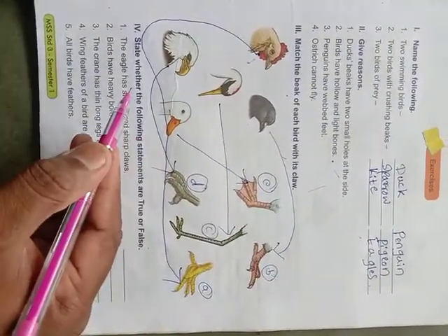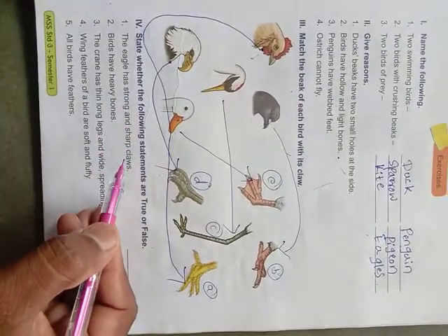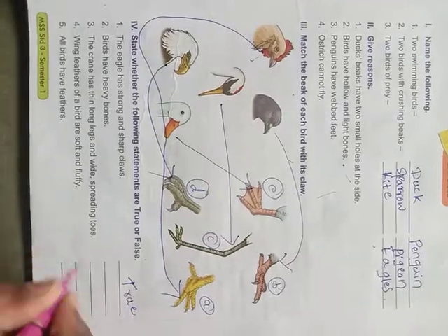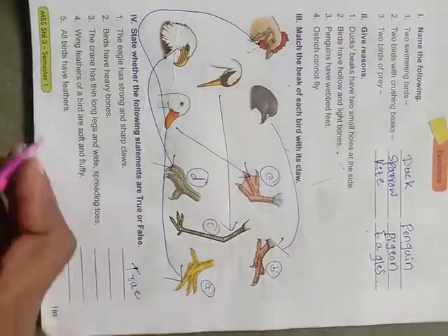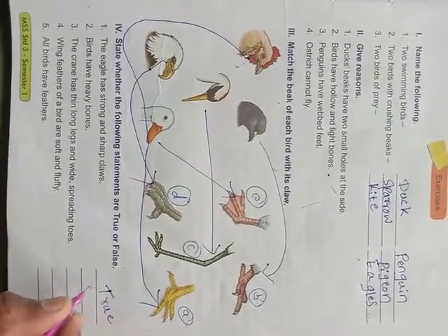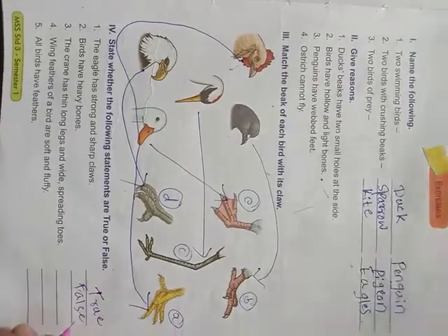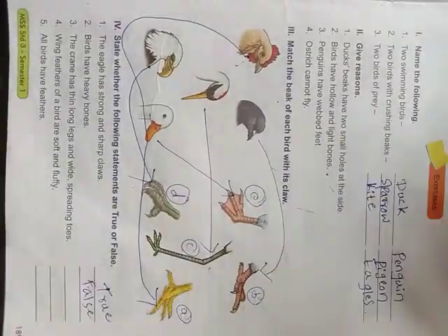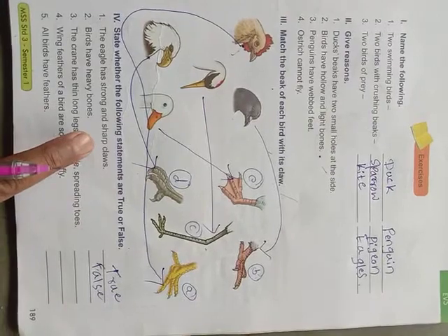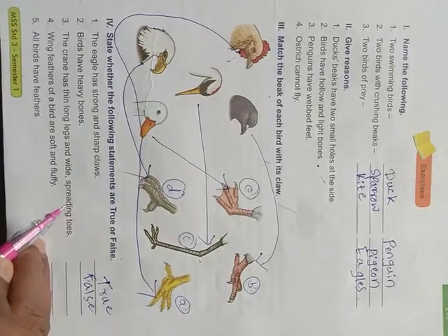Next: state whether the following statements are true or false. 'The eagle has strong and sharp claws' — yes, true, because it is a bird of prey. 'Birds have heavy bones' — this is false, because birds have light hollow bones, that is why it is false. 'The crane has thin long legs and wide spreading toes' — yes, true.